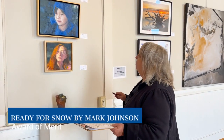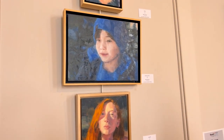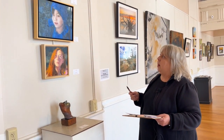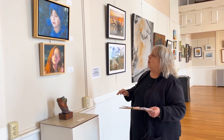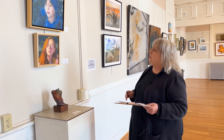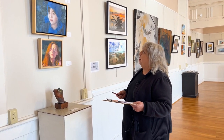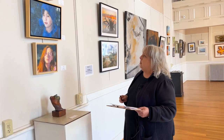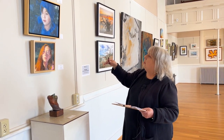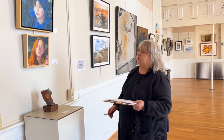My third choice for an Award of Merit is Ready for Snow — it's an oil by Mark Johnson in Lynchburg. This piece intrigued me; the whole body of work intrigued me. This particular piece was more monochromatic with those touches of blue, and it was a full range of those deep, dark blues. Just the look on his face — like he was totally worn out or getting ready for snow — it was a nice, soft piece. He handled his brush strokes very well, and I like that because they actually become part of the structure of the painting.